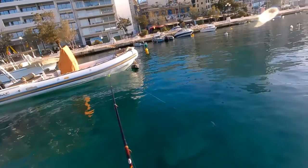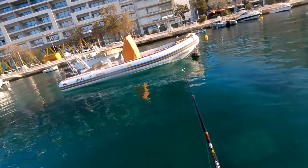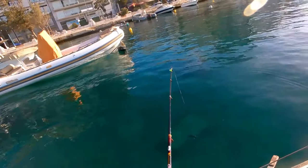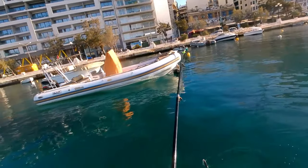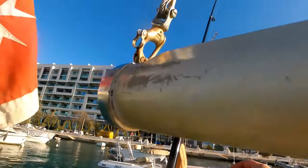Come here you, come here you, come on — look at him swimming around, lovely fish. There he goes, look at that, lovely.